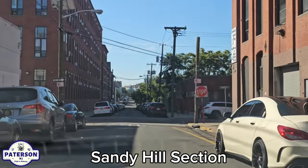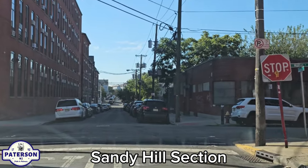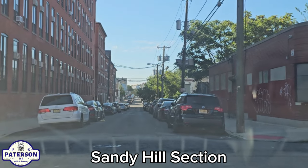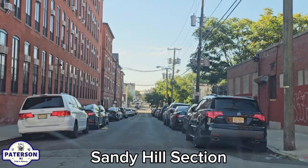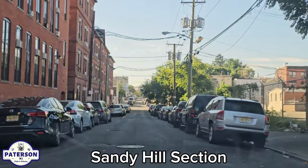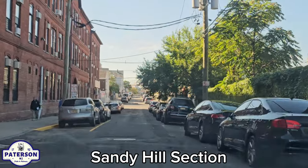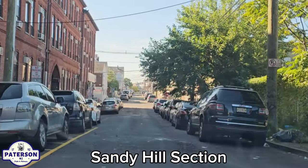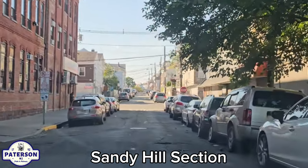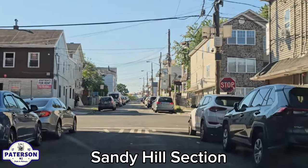Hello YouTube, Freddy Cardona here, welcome back to another Pride in Patterson video. We're here on Madison Street and Morton Street. We're going to show you the Sandy Hill section. I'm not very familiar with this neighborhood, but wanted to show it to you — I've gotten requests. I don't know what this building is on the left; if anyone knows, let me know in the comments below.